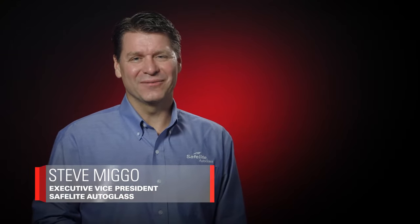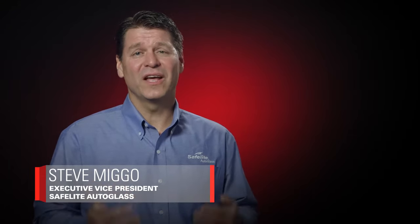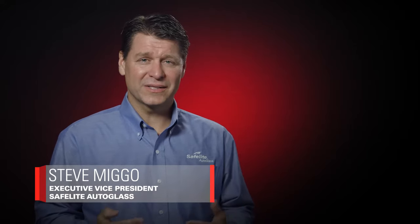Thank you for your interest in a career with Safelight. The technician role is our lifeblood. It's where we get the biggest opportunity to fulfill our purpose, which is to bring unexpected happiness into the lives of our customers by providing service so great it's memorable. It's where all the magic happens and quite frankly it's where a lot of the work happens as well.